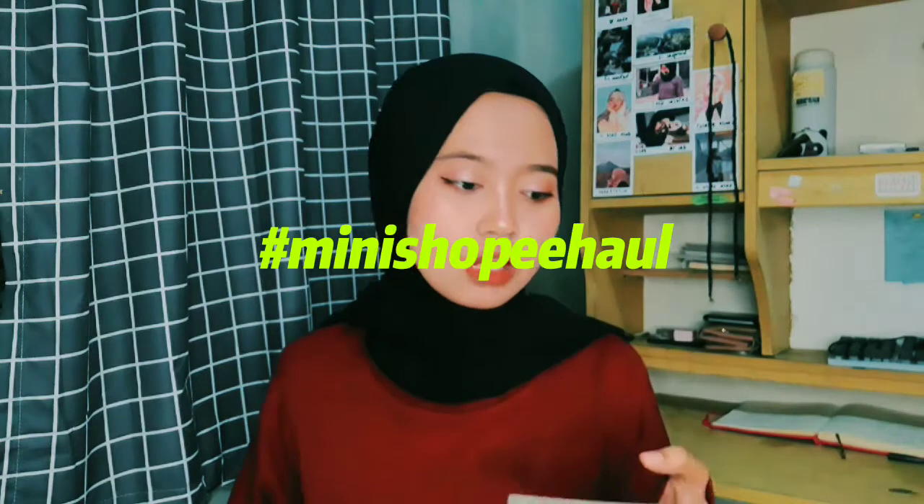Sekarang itu jam setengah 9 malam, hari Jumat lagi. Kayak aku tuh agak gimana gitu perasaannya, gak tau kenapa. Tapi gak apa-apa, kita bikin video aja. Jadi di video kali ini, sesuai dengan judulnya, aku bakalan review 2 buah produk hijab dari Shopee. Jadi aku masukin video ini di mini Shopee haul.